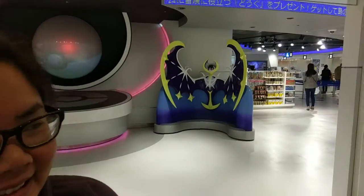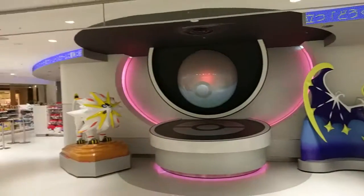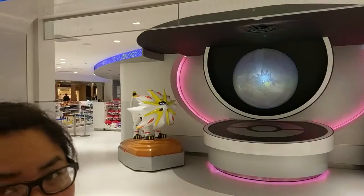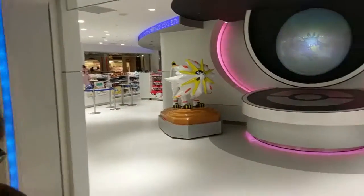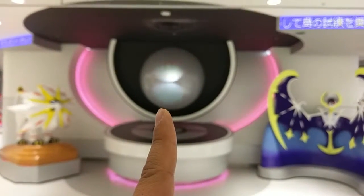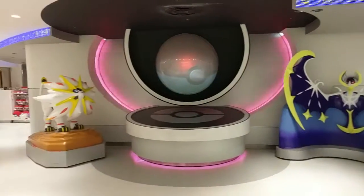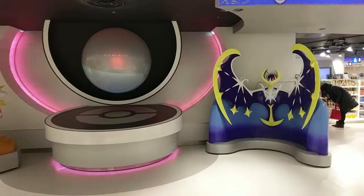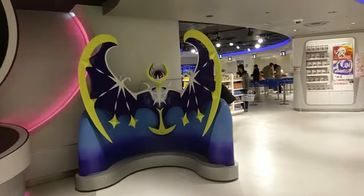Today we are in Sunshine City at the Tokyo Pokémon Mega Center — this is the largest one. We're gonna go inside and check this out. This thing right here turns into a Pokéball — perfect timing! And we've got the Sun and Moon Pokémon here, and I believe there's a sale going on, so we could take a look at everything.